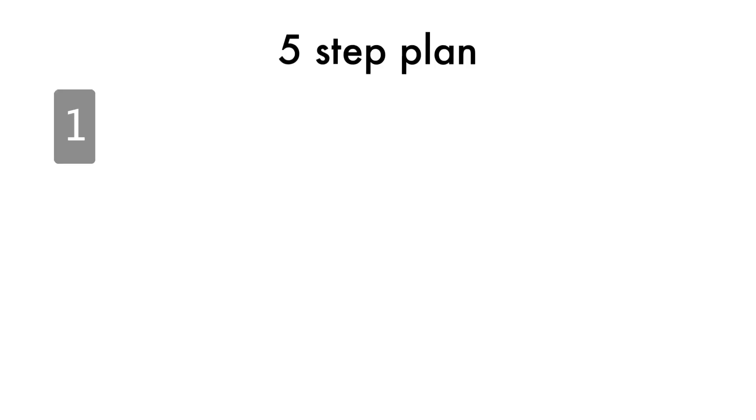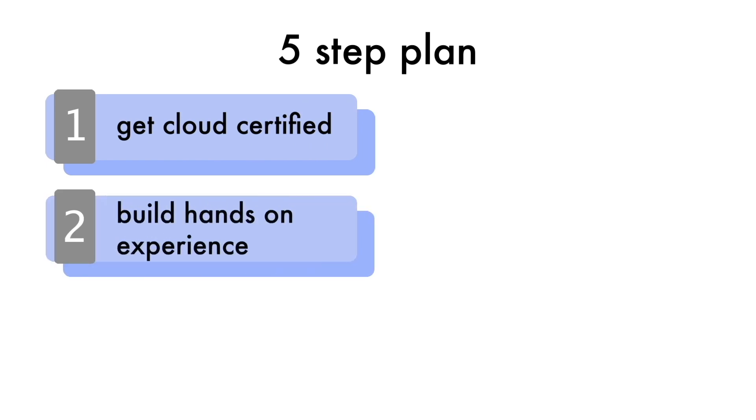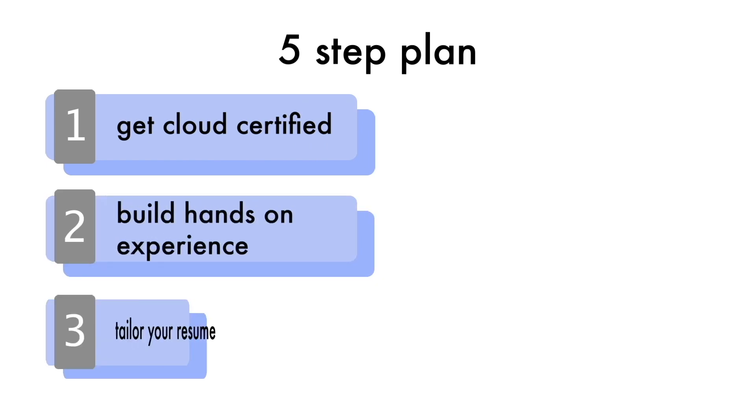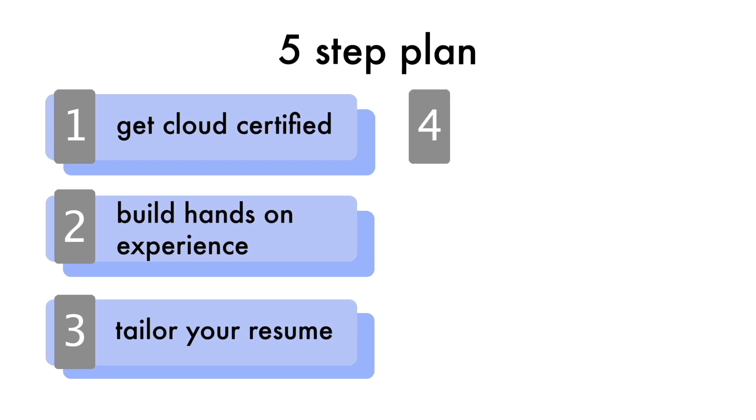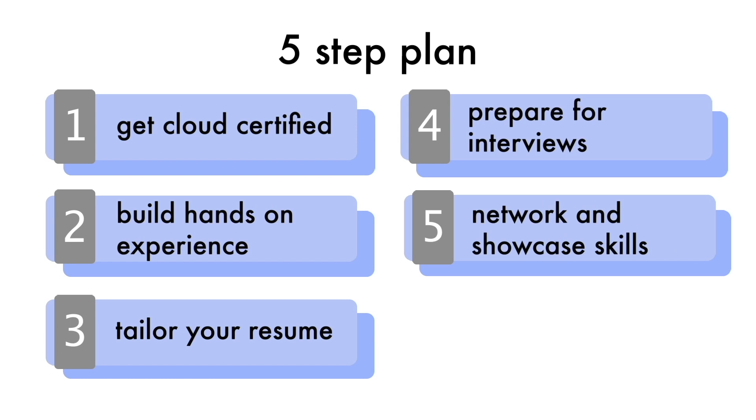The secret to learning cloud computing in order to actually land a job lies in this five-step plan. Step number one, get cloud certified. Step number two, build hands-on experience. Step number three, tailor your resume. Step number four, prepare for interviews. And step number five, network and showcase your skills.